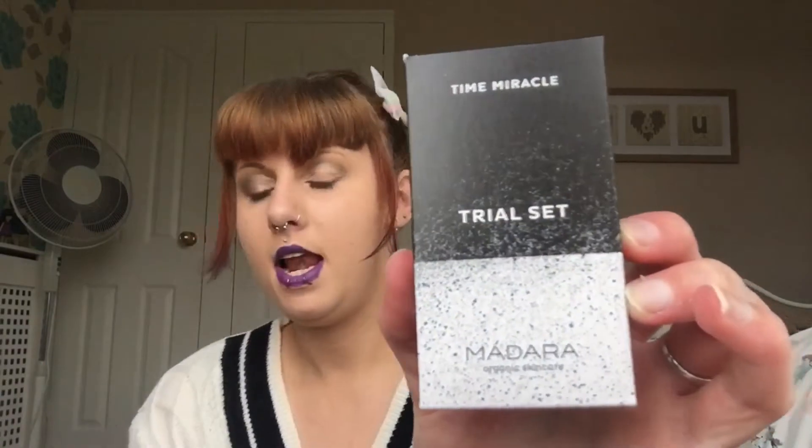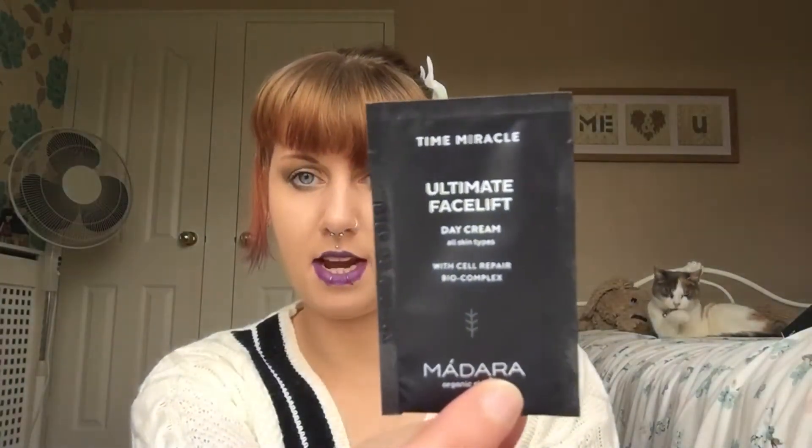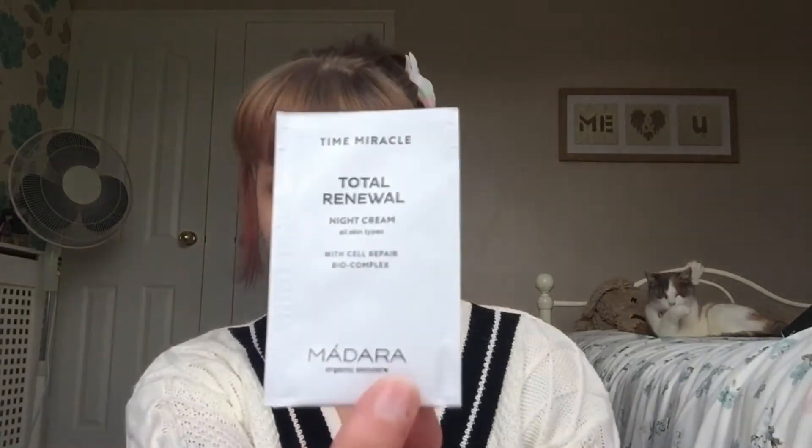The first thing I'm picking out of August's box is this Organic Anti-Aging Routine Trial Set by Madara Organic Skincare. I was expecting just one or two samples but you get five: the Age Defense Day Cream, Wrinkle Smoothing Eye Cream, Ultimate Facelift Day Cream, Cellular Repair Serum, and Total Renewal Night Cream — all for all skin types.